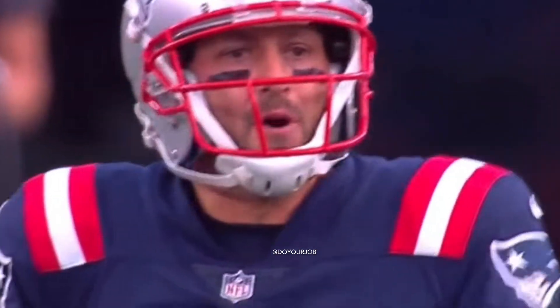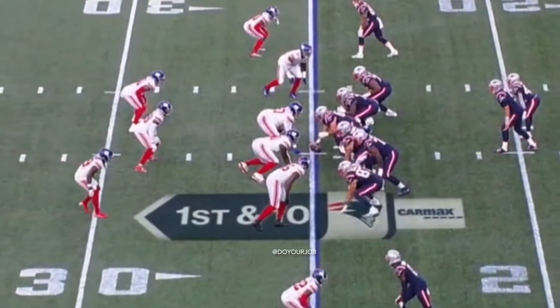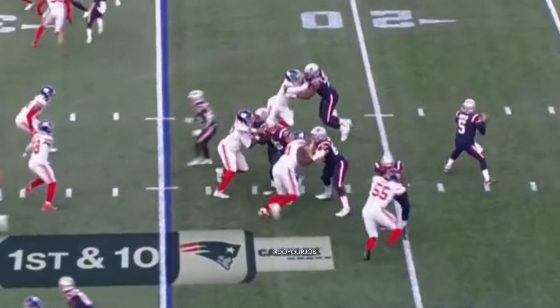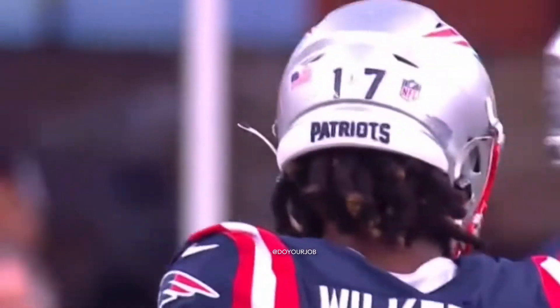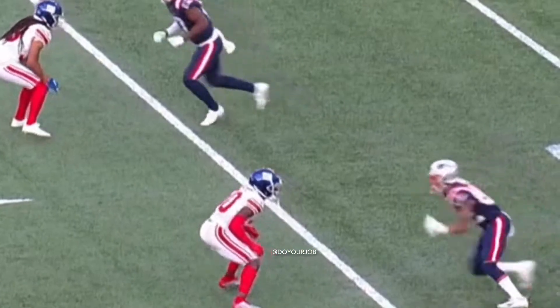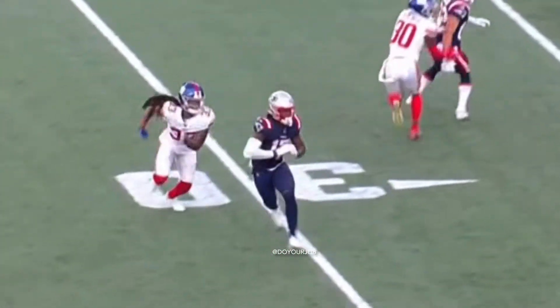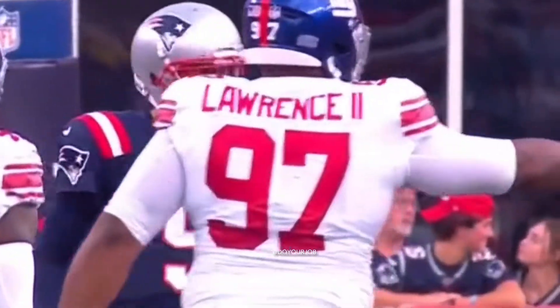That's good work with the rookie Tyquan Thornton in the line at the bottom of your screen. The first play from scrimmage for New England — this is a quick slant to the right side. It's a good job by Hoyer, three-step drop, boom, ball is out there. That's a way to get a drive started, get the butterflies out of your system, getting rhythm early in this game.